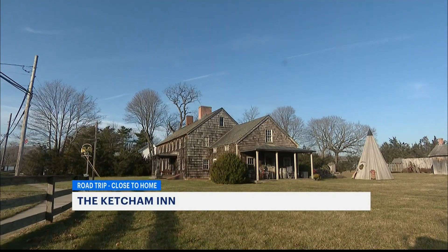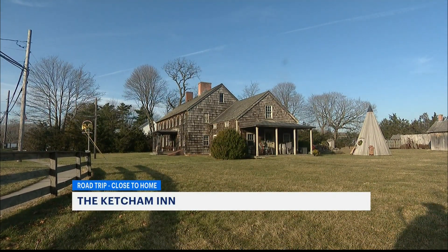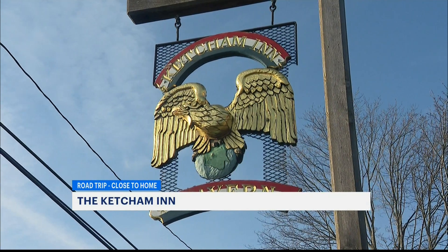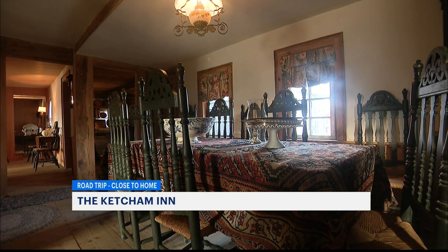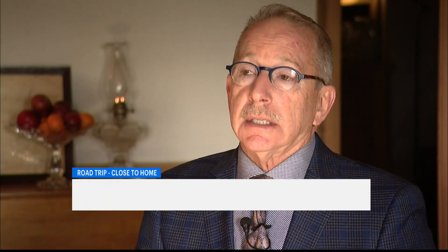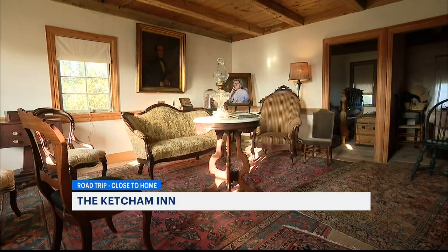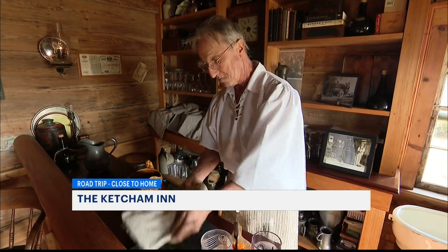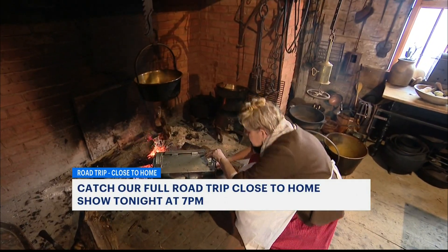The Ketchum Inn has stood on this site along winding Montauk Highway since the 1600s. And although progress has marched on, the inn still remains as a reminder of what once was. The inn started as a settlement cottage in 1693, but thanks to robust preservation efforts, the inn continues to welcome visitors to eat, drink, and be merry, as well as explore its role in American and Long Island history.